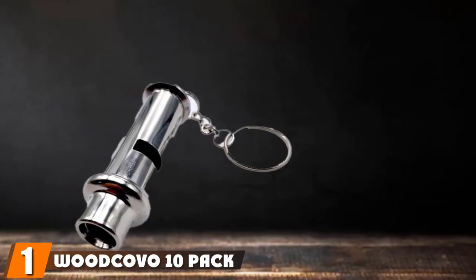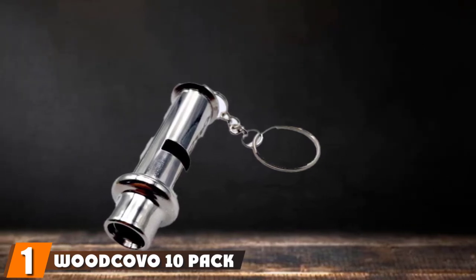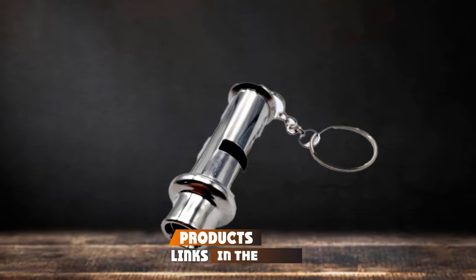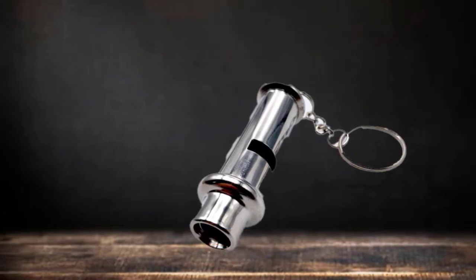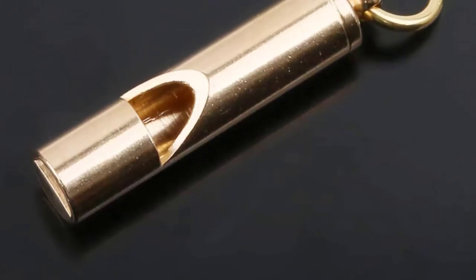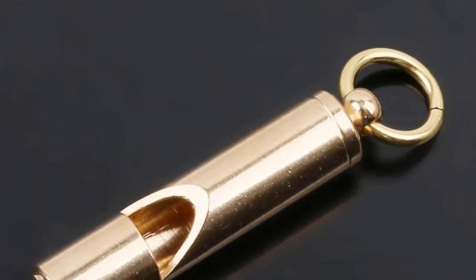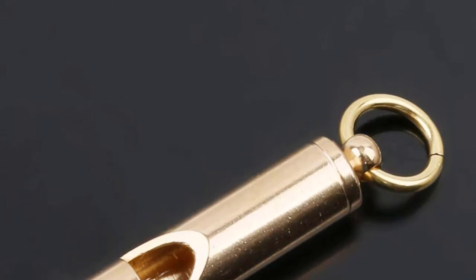At the first position of our list, we have the Woodcovo 10-pack aluminum whistle. If you are looking to buy your whistles in bulk, whether to save money or for added protection, then this 10-pack from Woodcovo may be the choice for you. Each whistle reaches up to 120 decibels of sound, making them more than appropriate for when you are stuck in the wilderness.